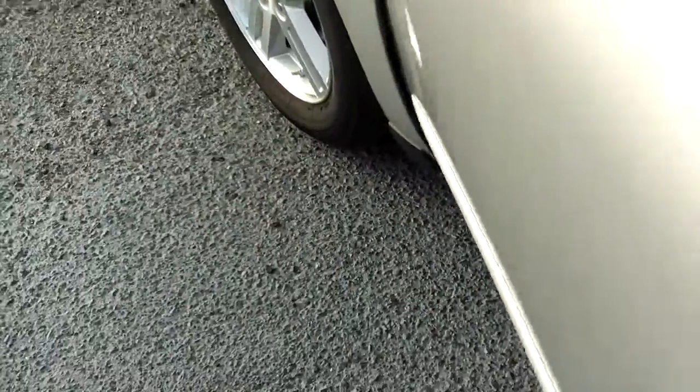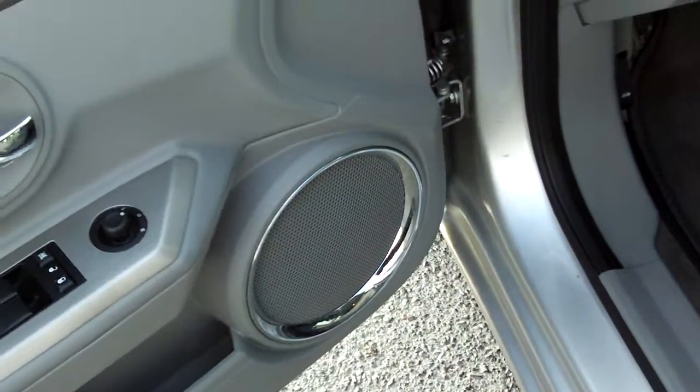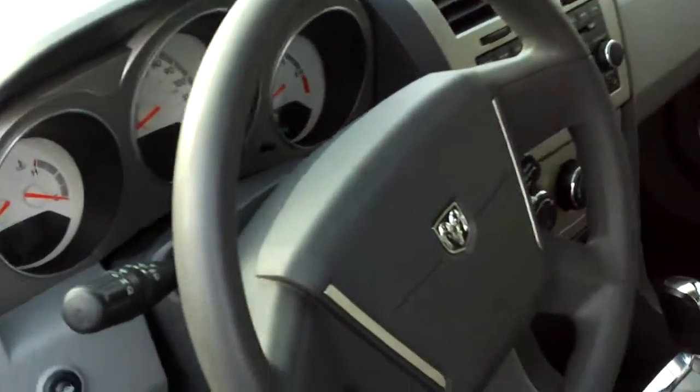Let me show you the inside here, because the SXT has lots of extra features. Power convenience features — you'll see inside there's lots of extra chrome and silver accents on this SXT package, there on the steering wheel.